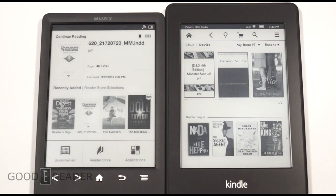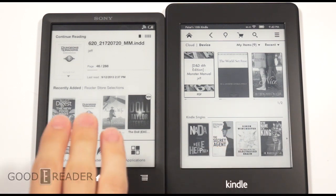Hey everybody, welcome to another GoodEReader comparison video. My name is Michael. This is Peter. Today we're going to check out the Kindle Paperwhite and the new Sony PRS-T3.